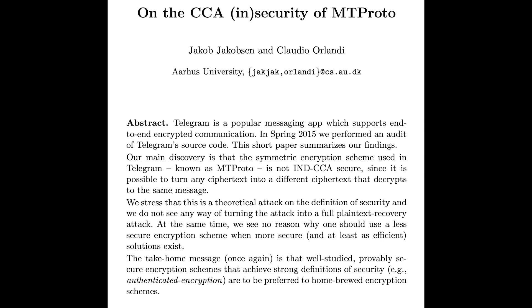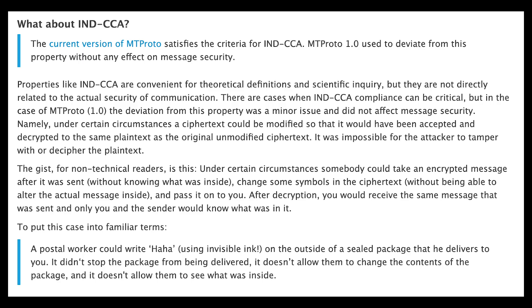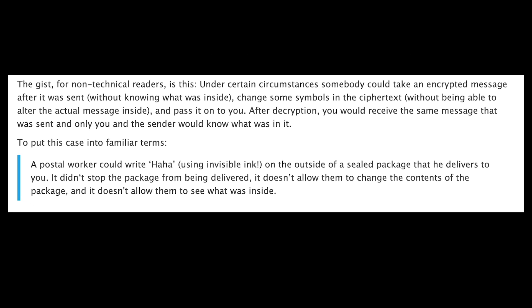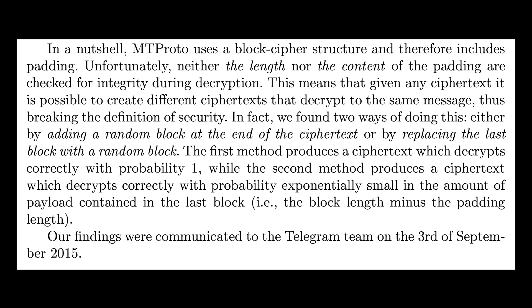In 2015, two researchers criticized the initial version of MTProto, Telegram's encryption protocol, for not achieving indistinguishability — I don't 100% understand it either, and I just barely got by in a BA program without dropping out — but the long and short of it is that it had a rather serious vulnerability.